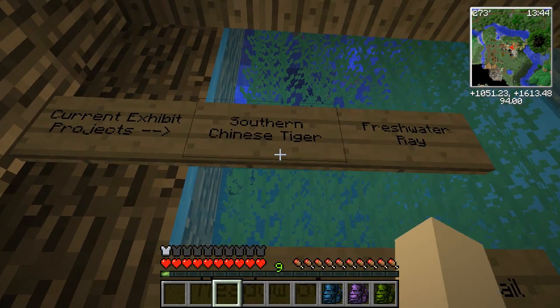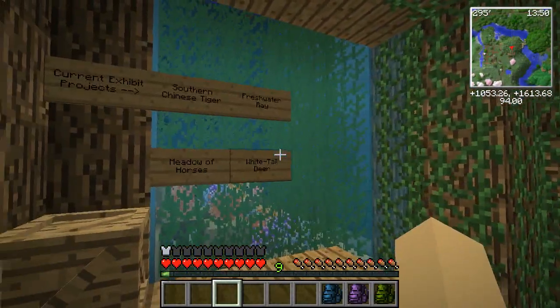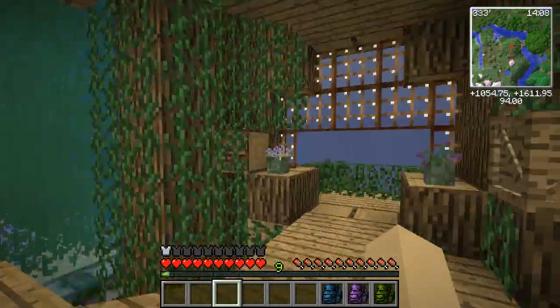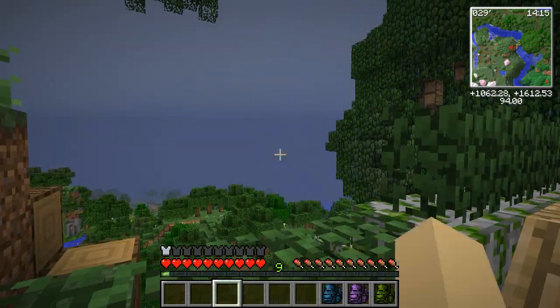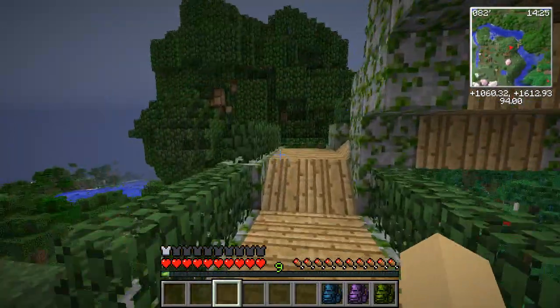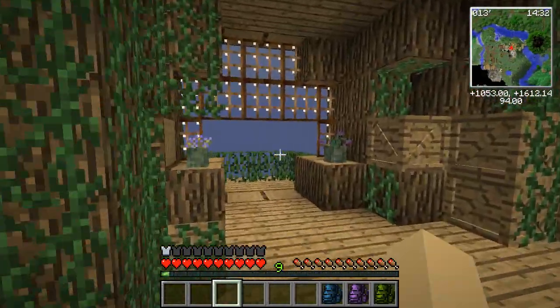We're going to have fun building the Southern Chinese Tiger exhibit over past the chameleon exhibit — we'll look at where I'm starting to prepare that area in a little bit, and that's going to be our first project. Our next project is going to be the biggest one of the month: the Meadow of Horses. If you guys remember, we used to have a beautiful farm, a gorgeous little farmhouse, and we were starting to breed some rare horses and get villagers moved into our little village. Unfortunately the Meadow of Horses was lost when the old world was deleted on us.